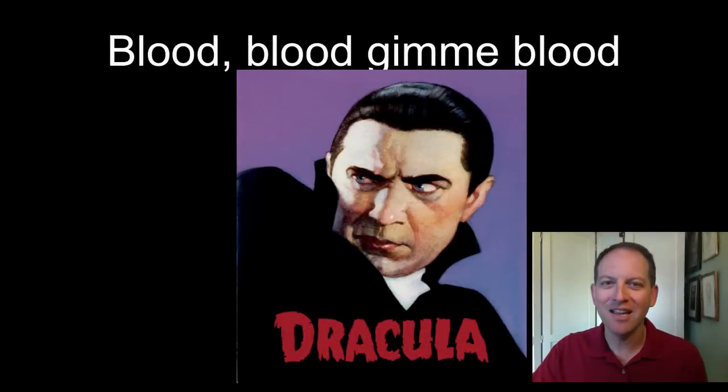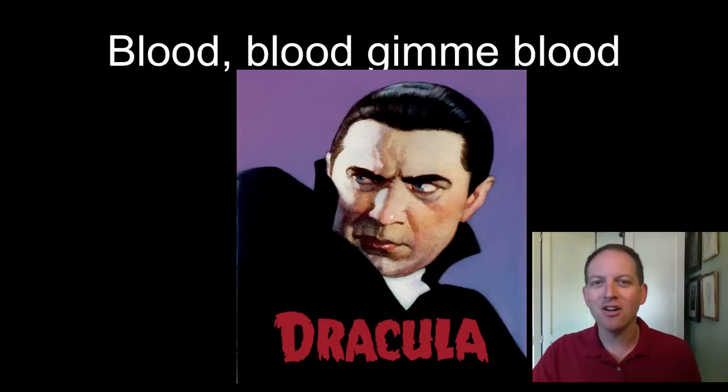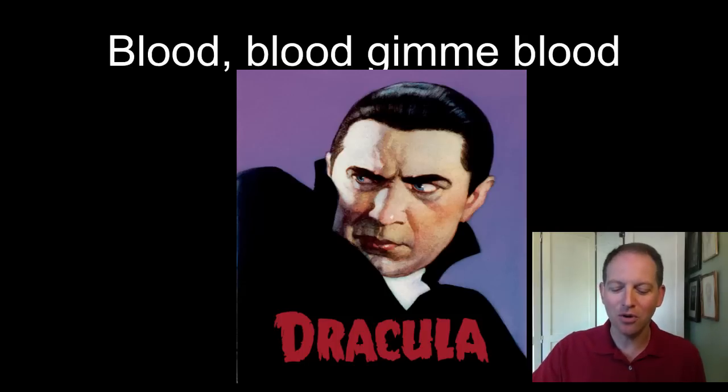Hi, this is Mr. Curtis, and today what we're going to be talking about is blood and blood typing. I've started off with this photo because I think a lot of us have a view of blood that is slightly different than how scientists might look at it.